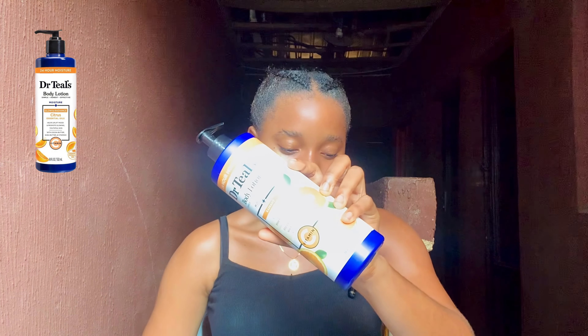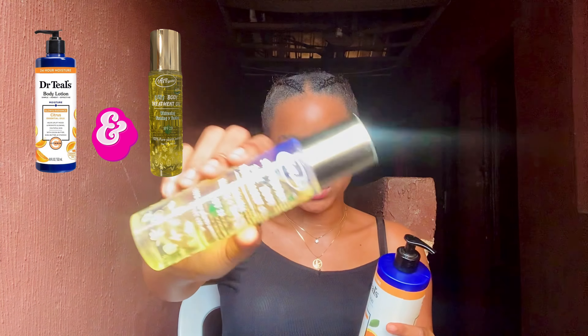The next body lotion and oil combination is the Dr. T's body lotion, which I'm going to be combining with the Vitgold 3-in-1 body treatment oil. The key ingredients in Dr. T's lotion include citrus essential oil, shea butter, cocoa butter, vitamin E, vitamin C, and glycerin. The Vitgold body treatment oil contains 100% pure plant extract, sweet almond oil, jojoba seed oil, and it has an SPF of 20.